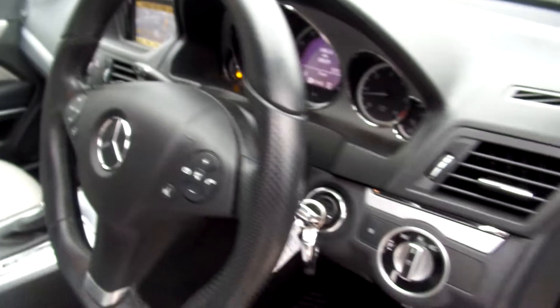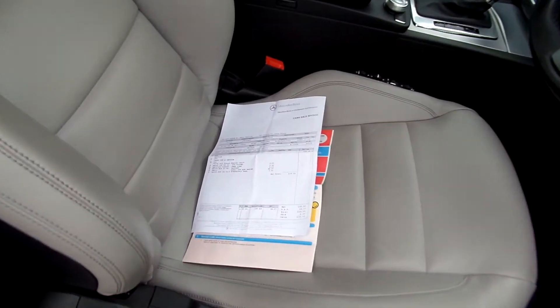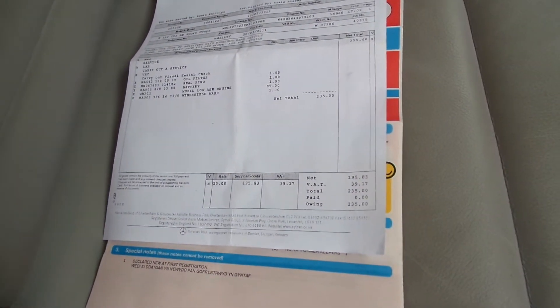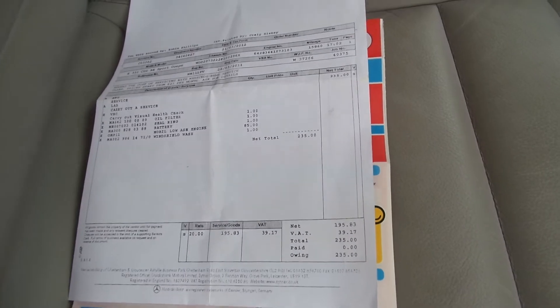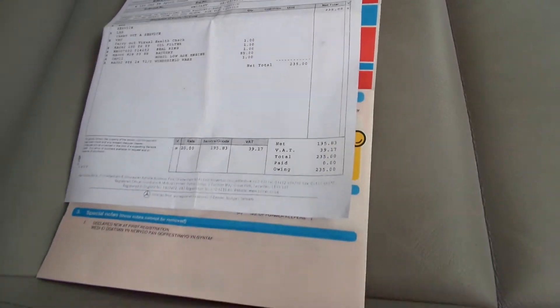Does come with two keys. It's got a partial service history — we've got one invoice. That was on the 1st of March 2012, and that was at 15,860 miles. It's had two owners.